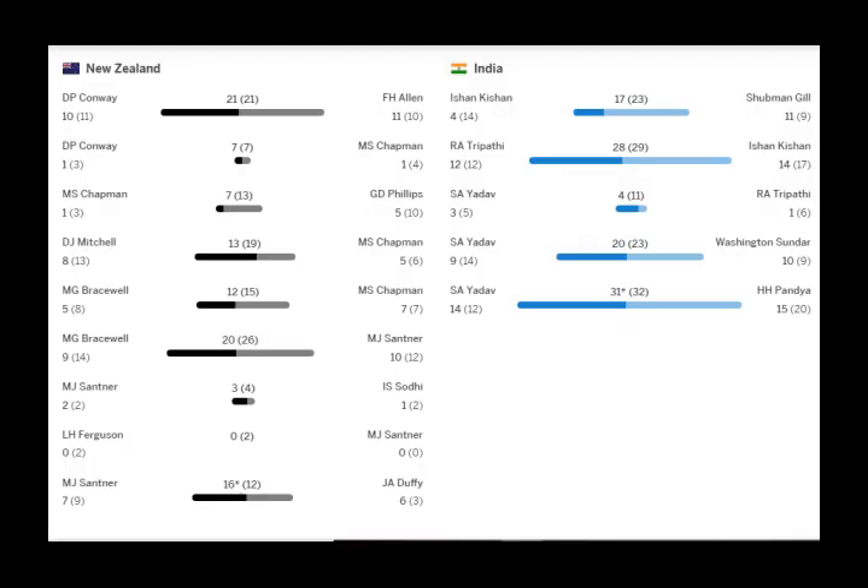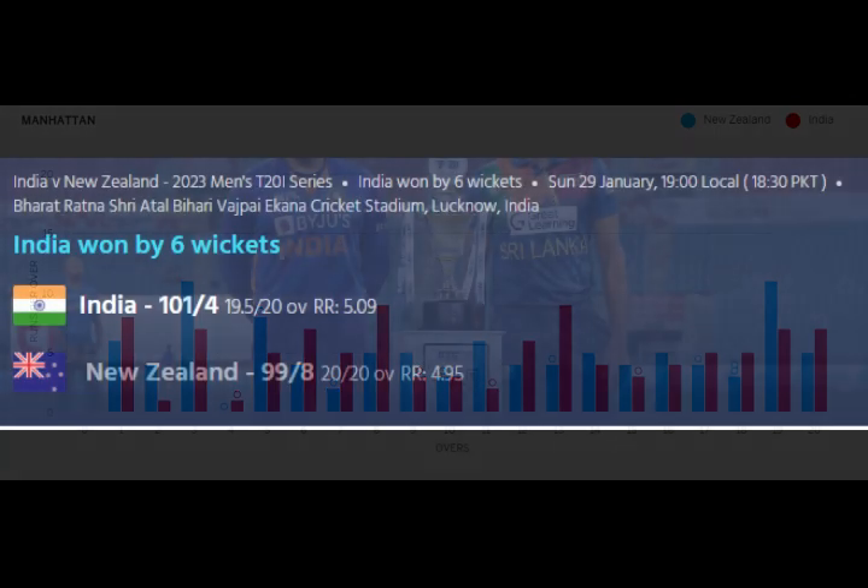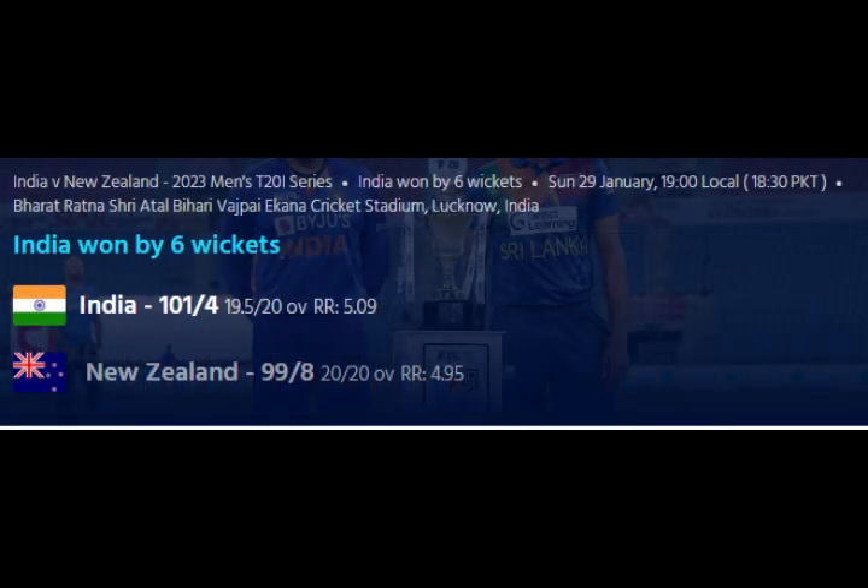New Zealand used 5 spinners and they were mostly on the money, continuously exerting pressure on the Indian batters. You know it's a tough batting track when Surya Kumar is struggling — a gun T20 player, Sky struggled to time the ball, got a couple of reprieves, and was involved in a mix-up. But he stayed till the end, stitched an unbeaten 31-run stand with captain Hardik, and hit his first boundary off his 31st delivery — which also turned out to be the winning runs. 239 legal deliveries were bowled and there wasn't a single six hit today.